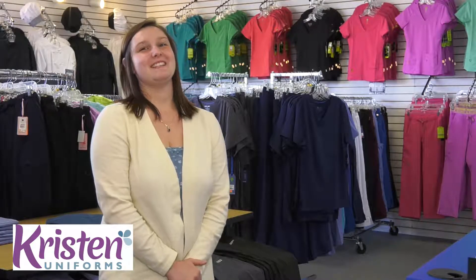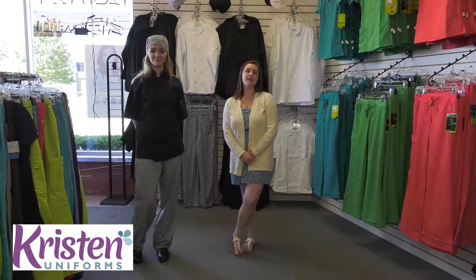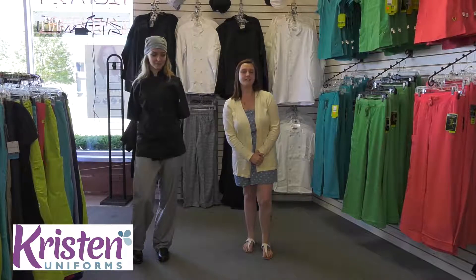Welcome to Kristen Uniforms. My name is Mackenzie and we've been in business for about 30 years. Today I'm going to tell you all about the different brands we have in our store and the different styles that we offer. And now I'm going to tell you about some of our chef apparel that we carry in store.